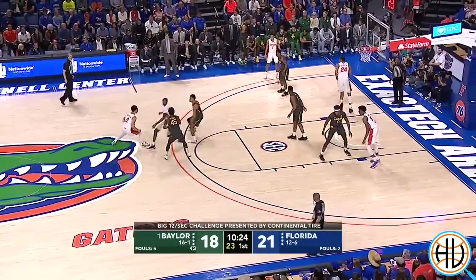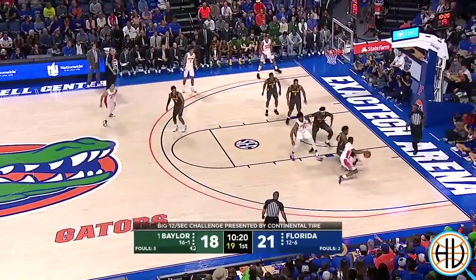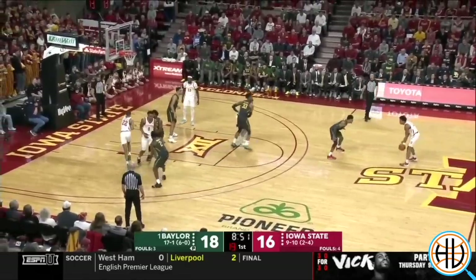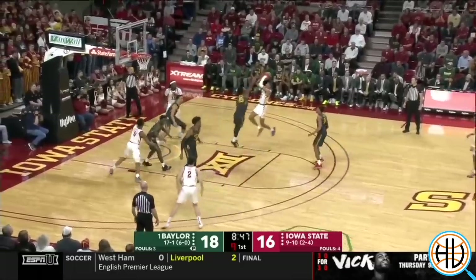The best perimeter defender on Baylor — and really one of the best in the entire country — is Davion Mitchell. He's only listed at 6'2", but he has a tendency of making life miserable for the opposing team's best player by just keeping the ball in front.